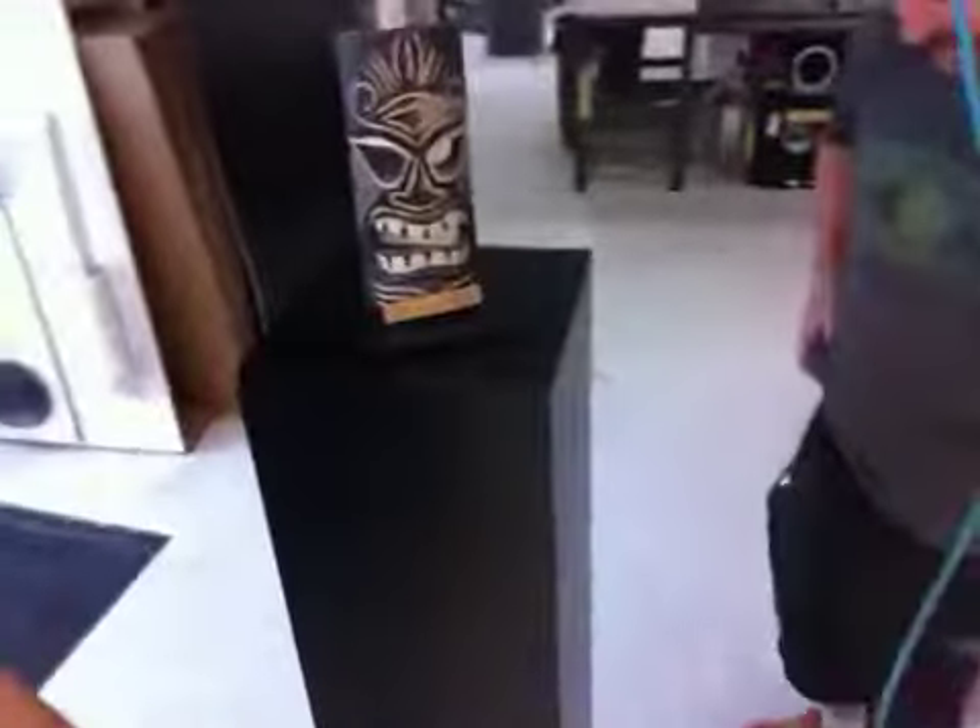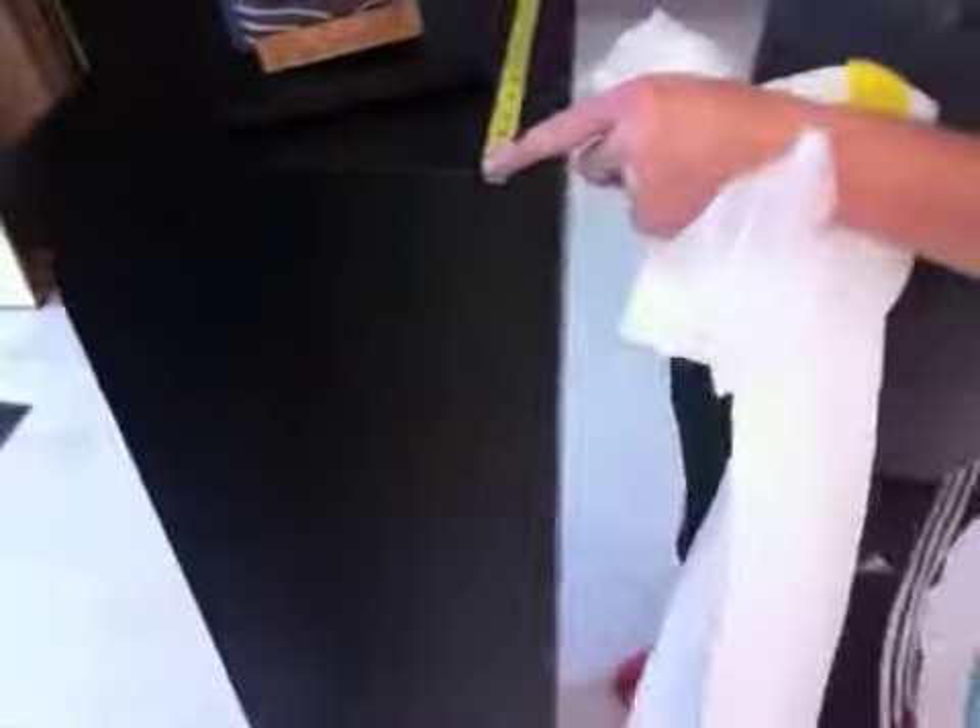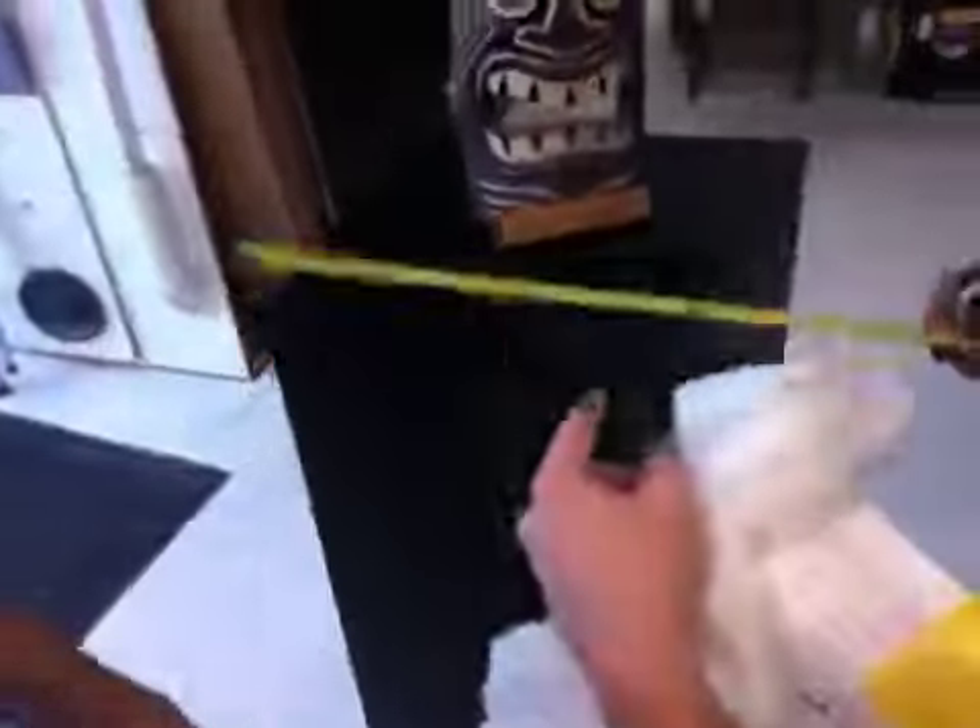Hi Judy, it's Jimmy here at Island Design. What's happening Judy? Jeff here. We just got done looking over your 14 x 14 x 48 tall — a 48 pedestal.